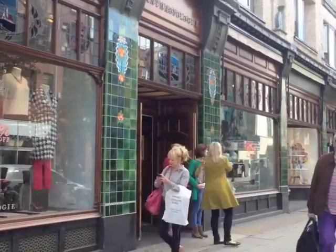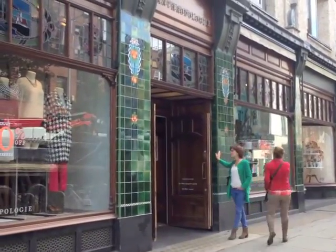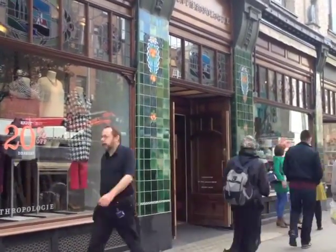Anthropologie currently has 20% off dresses in-store. This means they don't give away too much that it loses its luxury brand feel, but gives enough away to bring customers into the store to look at products and possibly buy. We observed Anthropologie for 30 minutes, with 40 customers entering and 18 exiting with carrier bags.